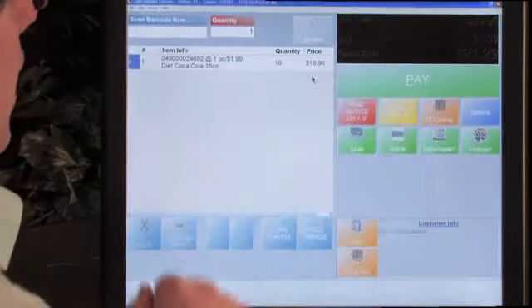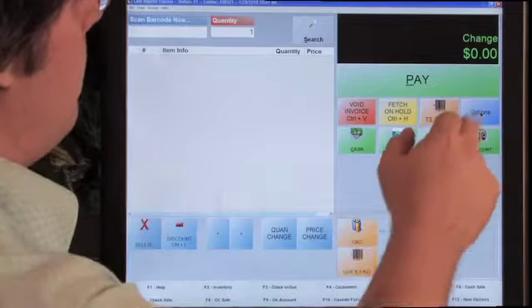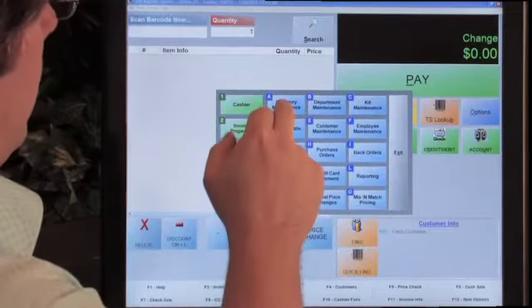Remember it was 10-point-something repeating that you saw in the parent item. Let's complete the sale — we're going to pay cash and we're not going to print a receipt. Now let's go back and look at the parent item in Inventory Maintenance.